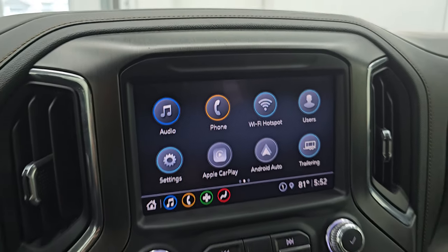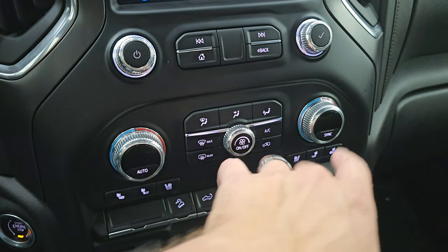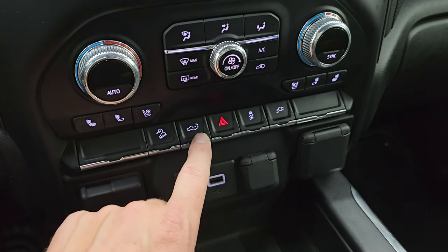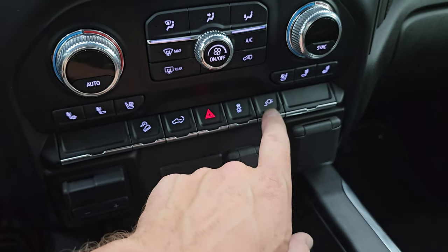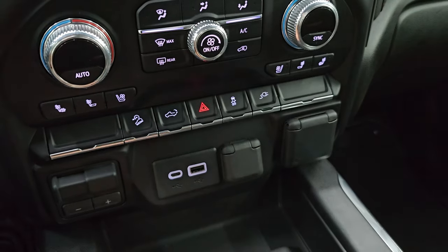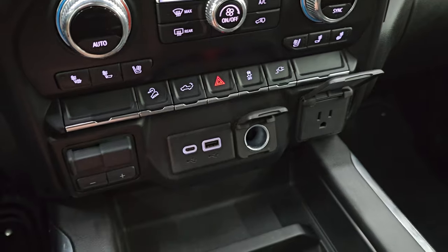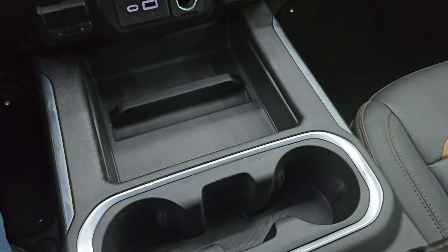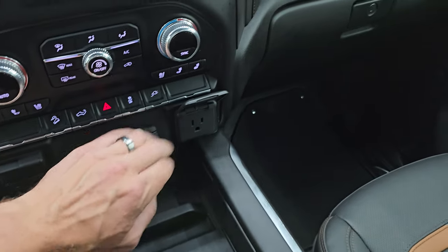Down here are your more tactile volume, tune, and climate controls, including dual climate controls. Your heated and cooled seat buttons, downhill assist control, and you can power drop down that tailgate from here. There's also a 120-volt 150-watt plug-in in the bed of the truck. You get a 12-volt power point, USB, USB-C, and a factory brake controller. Push-button start as well — nice storage area and two cup holders. You get keyless entry with remote start and power drop-down tailgate on the key fob.